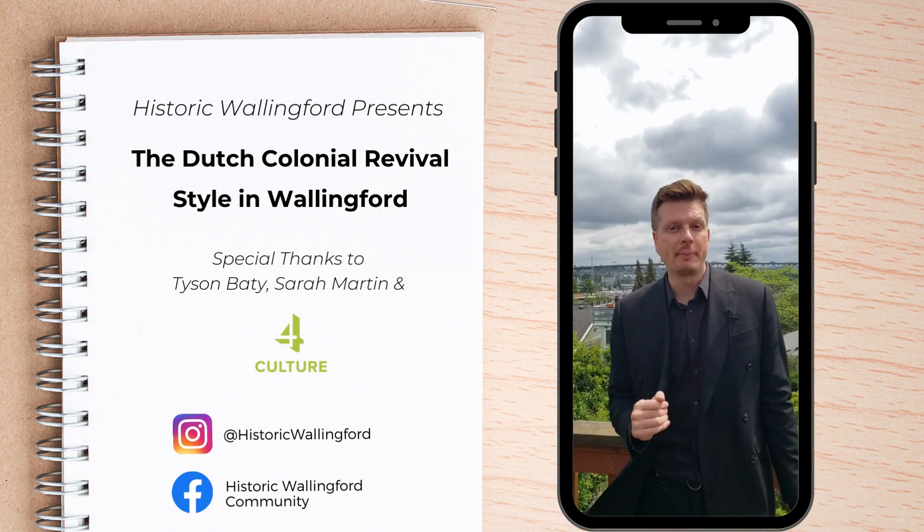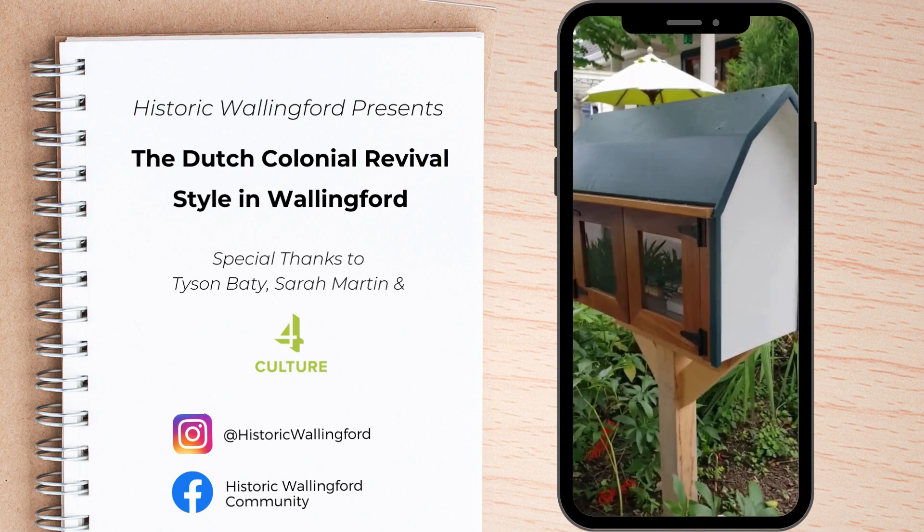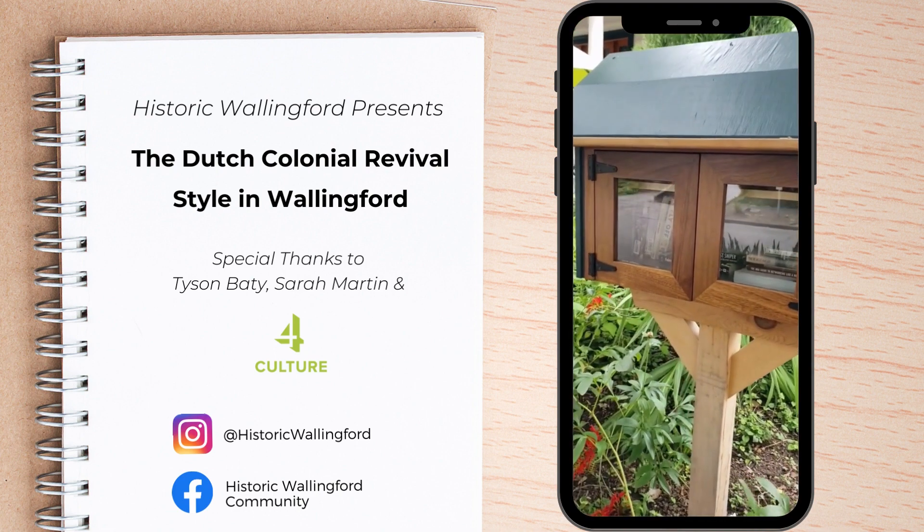Evidence of the style's continued popularity can be seen at the Little Free Library on the corner of 47th and Burke.